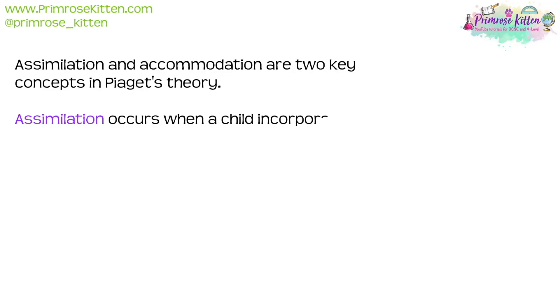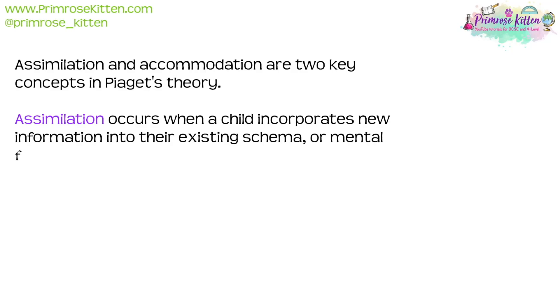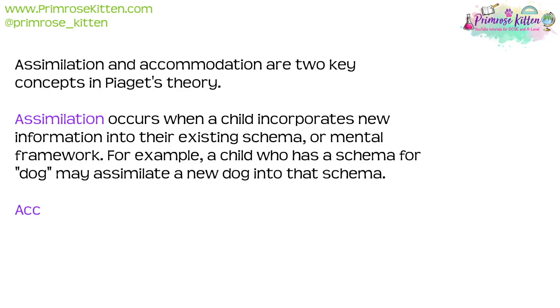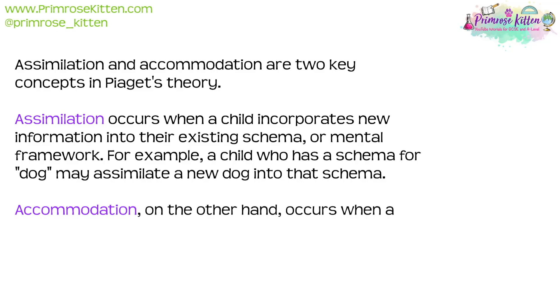Assimilation and accommodation are two key concepts in Piaget's theory. Assimilation occurs when a child incorporates new information into their existing schema or mental framework. For example, a child who has a schema for a dog may assimilate a new dog into that schema.